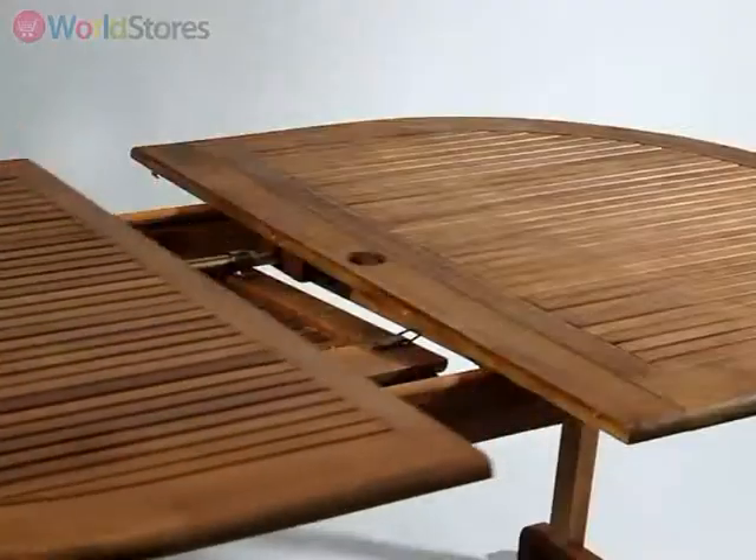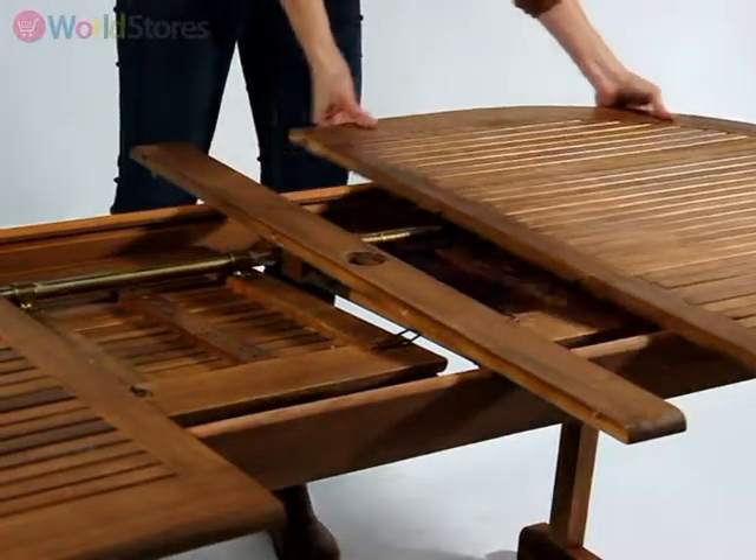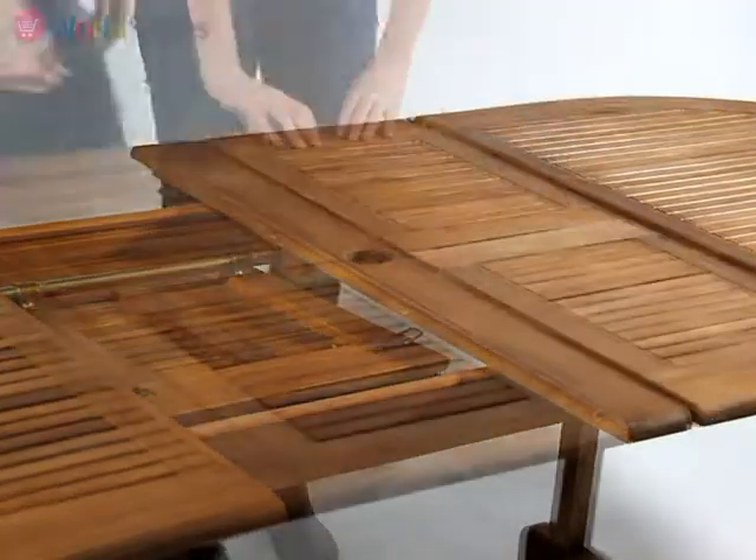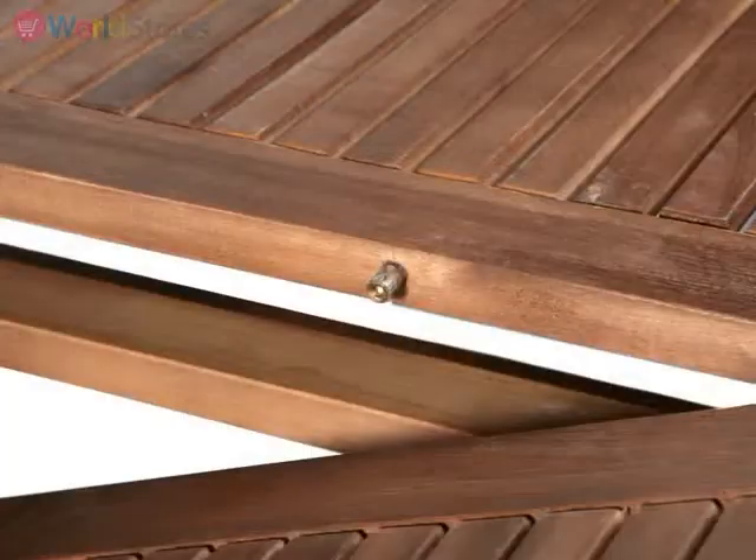To operate, simply pull the sides of the table out to reveal the extending section beneath. Once extended, slide the outer sections back into place using the metal studs as guides.